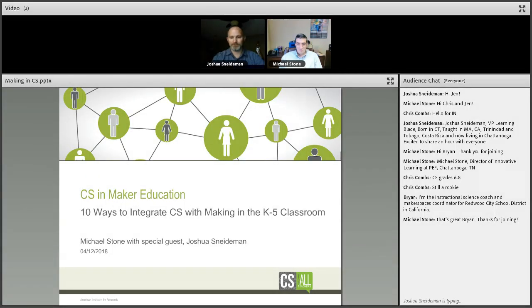Thanks for joining us tonight. We're still trying to get people to hop on, but thank you for being here and for sharing a little bit about yourselves. Excited to have a CS person and a Makerspace person for sure.